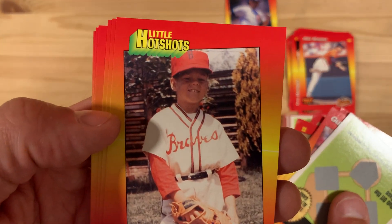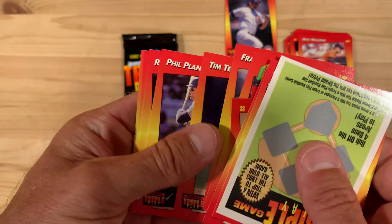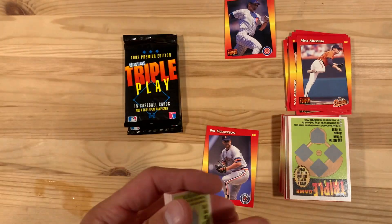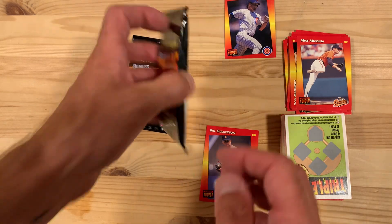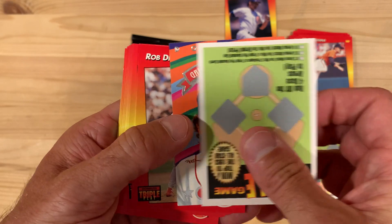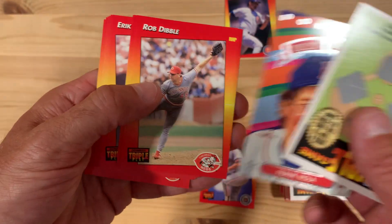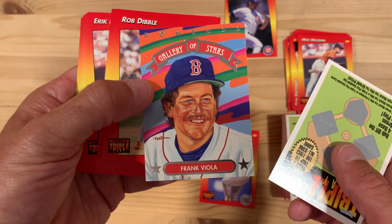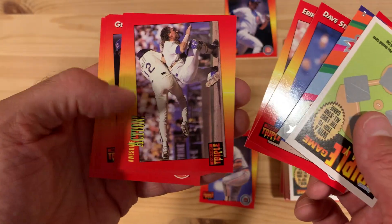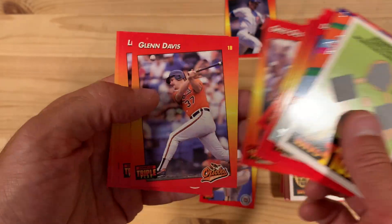Brett Butler — there you go. Gallery of Stars — Frank Viola. You know, I've gotten quite a few of these Gallery of Stars cards now. I don't think I've gotten any of them that are players I would consider ones to put aside, which is a shame, because they're beautiful looking cards. Fun too.